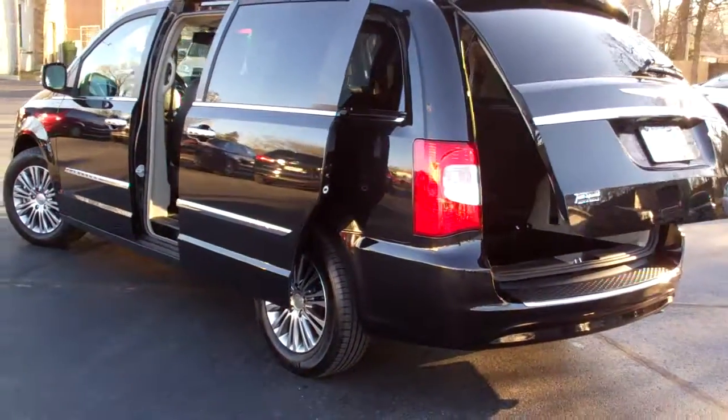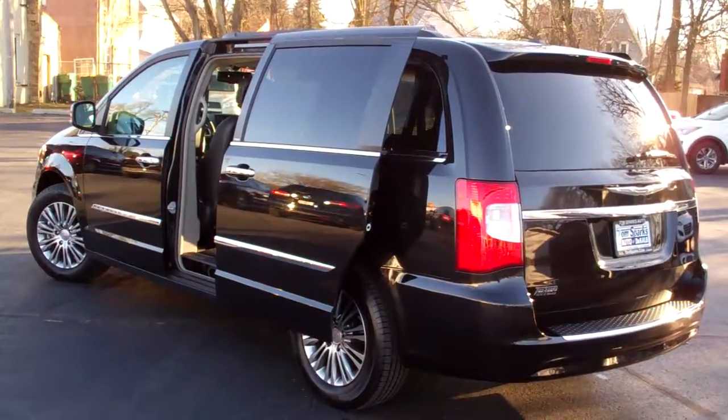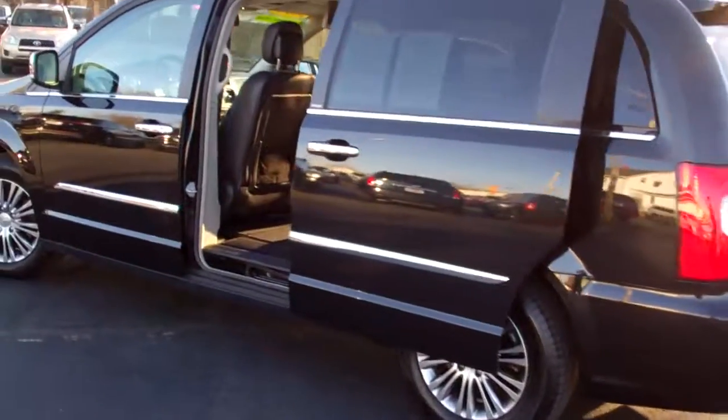It's a front-wheel drive, six-cylinder, one-owner, clean auto-check. Been fully serviced by our service department. Does have some factory warranty left on it.